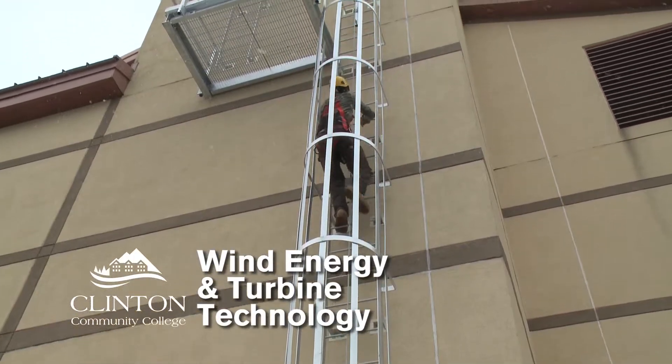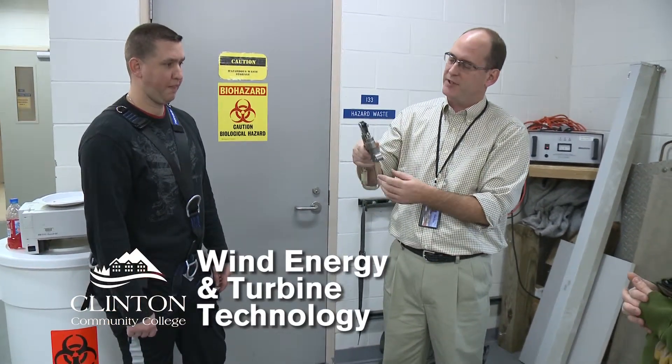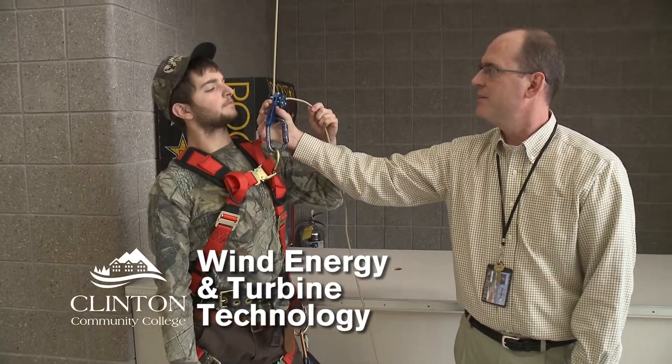If you're looking to be outdoors, you like heights, you like climbing — you got to climb a 250-foot tall tower — so you like staying in shape, it's a good career choice.